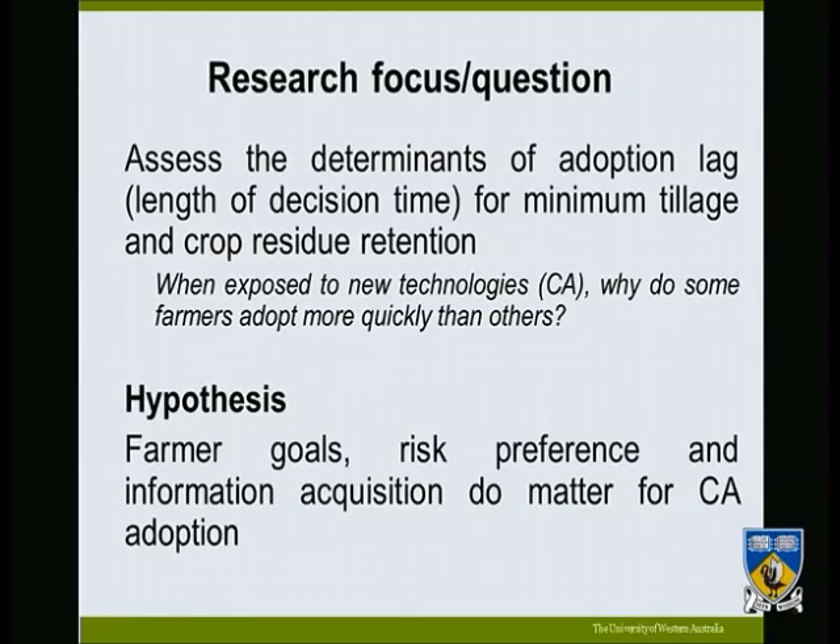In terms of the research objective, we want to assess the determinants of adoption lag or decision time for minimum tillage and crop residue retention — the two components of conservation agriculture we are examining. Alternatively, we can ask: when farmers are exposed to new technologies, why do some adopt more quickly than others? We hypothesize that farmers' goals, risk preferences, and information acquisition matter in the technology adoption process.